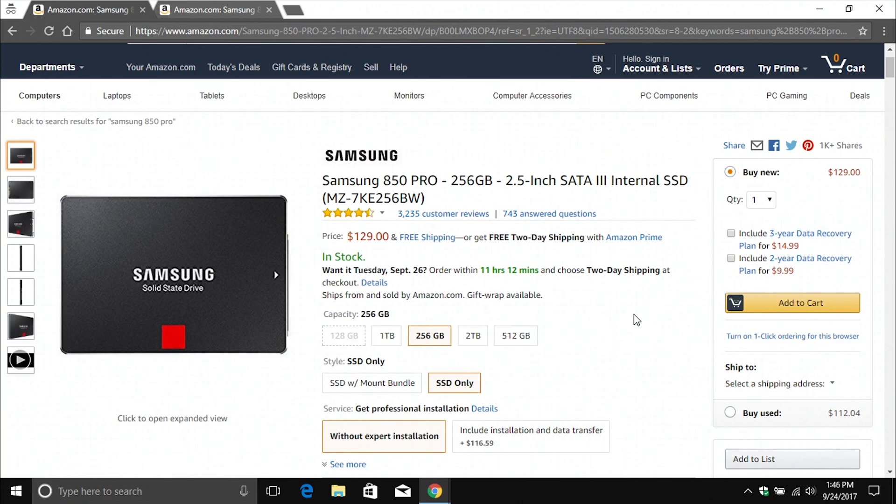When looking at SSDs today, I wouldn't buy anything smaller than about 250 gigabytes, just because programs and updates have gotten so large. If you're a gamer also, it's just going to fill up very quickly. I wouldn't go any smaller than about 250 gigabytes with any of these drives. If it's within your budget, I would definitely go larger, but that's up to you.